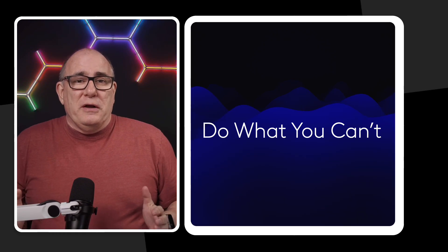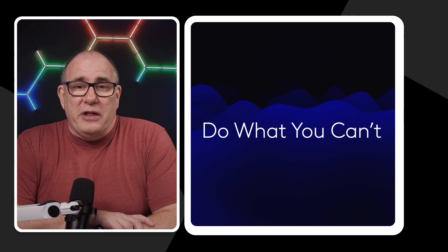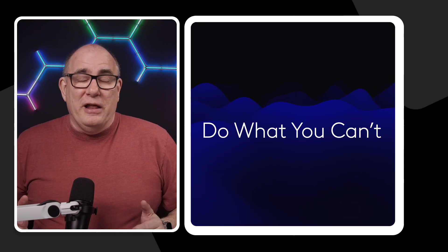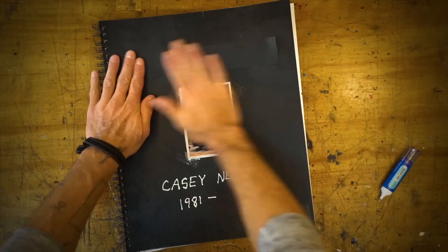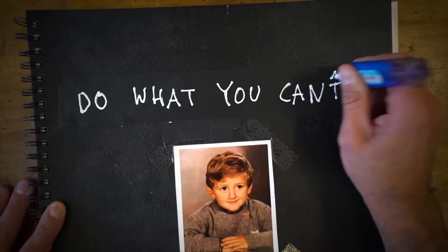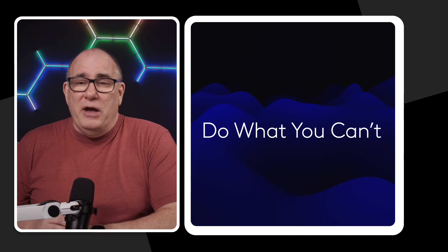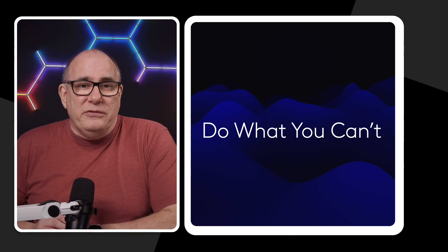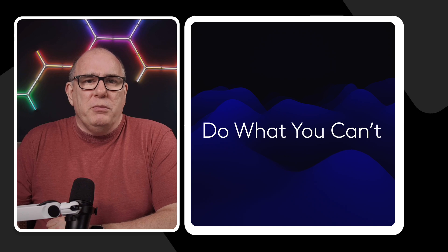This is a title I've taken from YouTube personality Casey Neistat. If you've seen any of Casey's videos, you know he's a brilliant storyteller, but one video he made a few years ago really stuck with me, entitled 'Do What You Can't.' I'll put a link in the description — it's worth watching just for the great storytelling. And this is going to be the theme for today: doing what you can't.